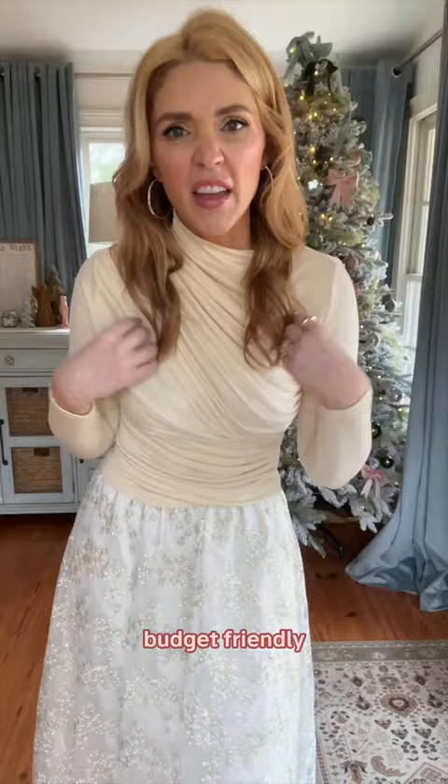Love this holiday outfit — all from Amazon, budget-friendly. I've had this top for a couple years.